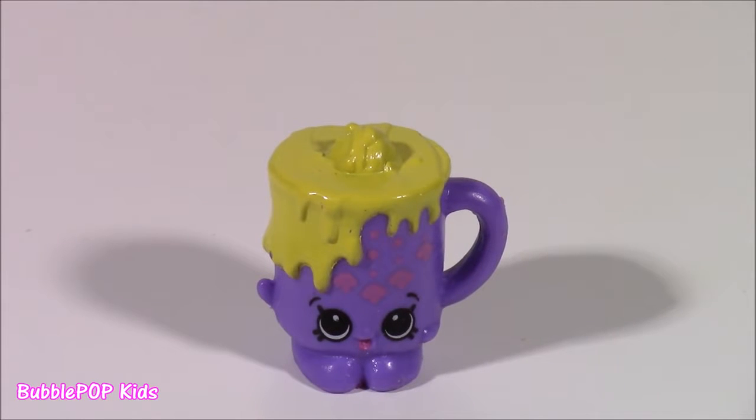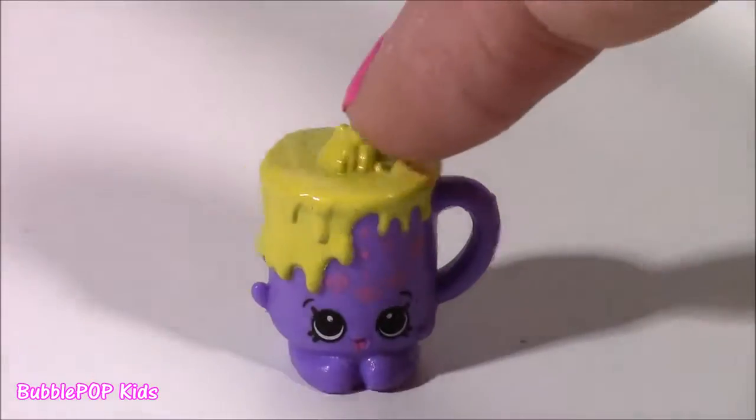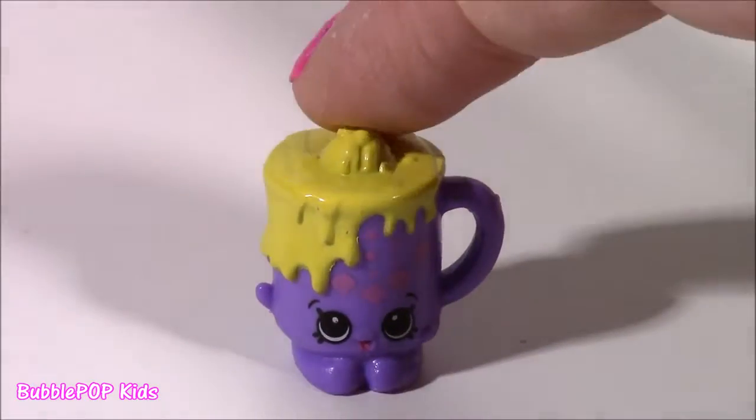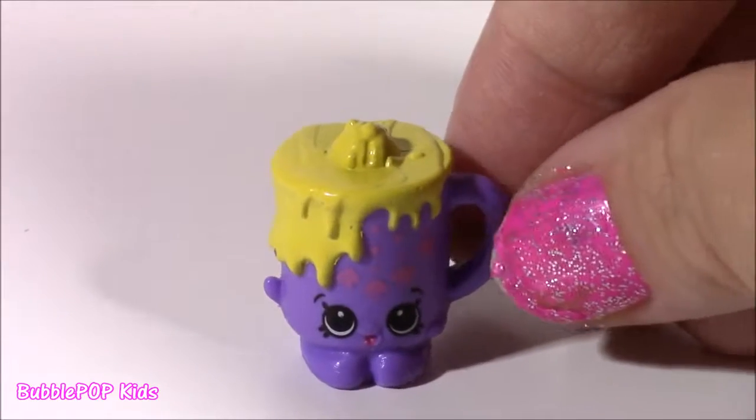It's a sweet treat by the name of Cup of Cocoa. It's a little cup of hot chocolate, although this one is yellow, but it actually comes in purple and brown. So, so, so cute. I love that little cup.